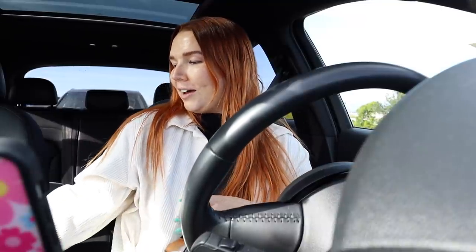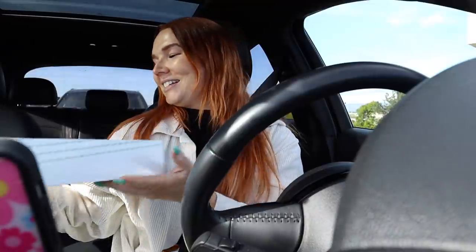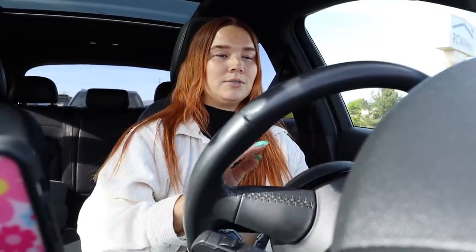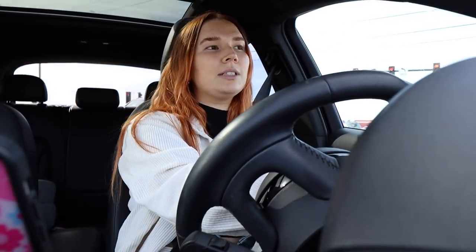I also just went to Krispy Kreme to pick up some donuts for us — Jared still had a craving. We were going to go earlier this morning but he had to work for a couple of hours. I might just wait until tomorrow for like a little Sunday morning treat. I'm going to stop by Home Goods on my way home just to see if they have anything.